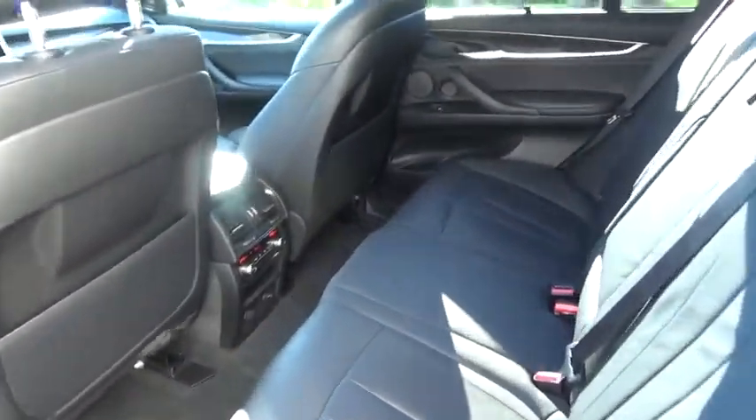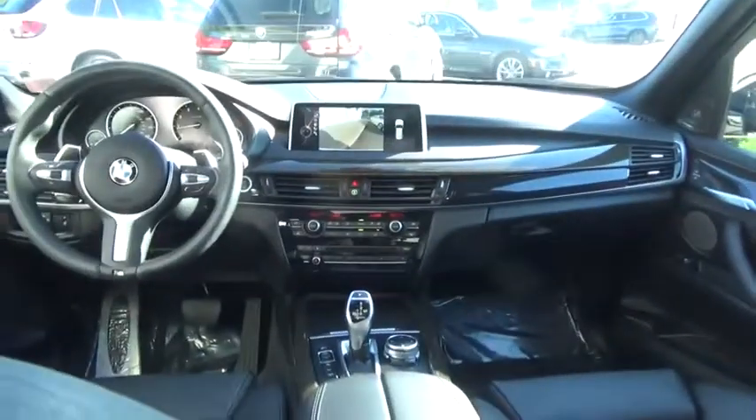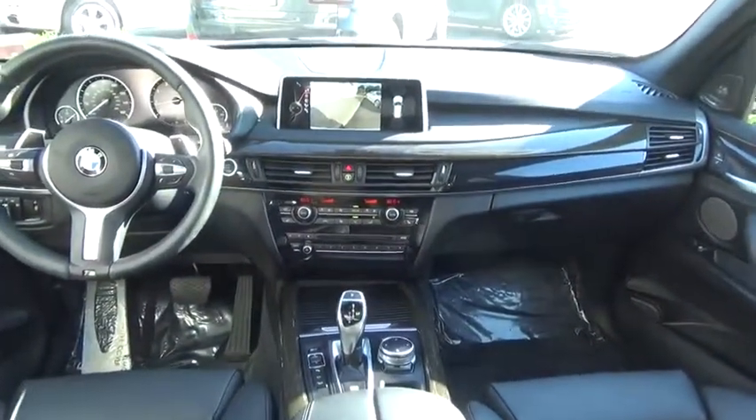Keyless entry, navigation system, traction control, stability control, power passenger seat, lane departure warning, and Bluetooth.